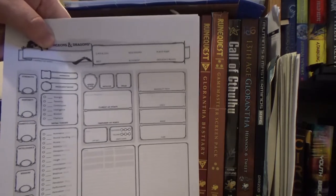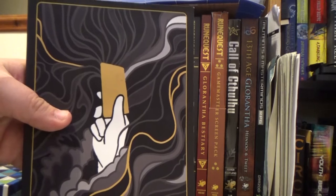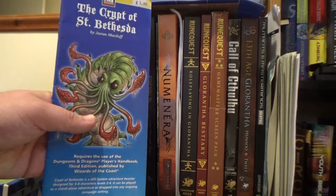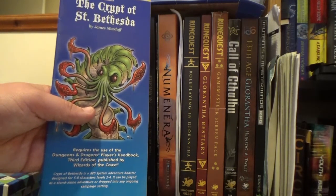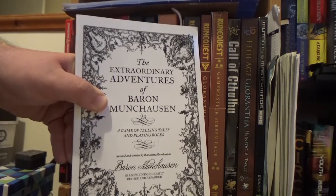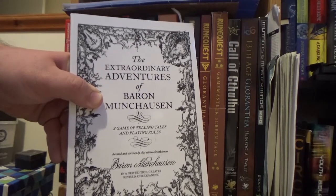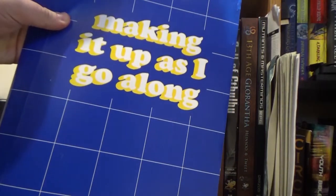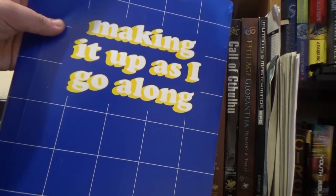A couple of blank 5e character sheets. I was very excited about this like two months ago — probably gonna get to it at some point, hopefully. The Crypt of Saint Bethesda, a third edition adventure that I remember reading a lot back in the day when I was a young warthog. The Extraordinary Adventures of Baron Munchhausen — this isn't actually an RPG itself, but it kind of is. This is my GM folder that's been used a little bit, but not as much as I'd like because of the pandemic.